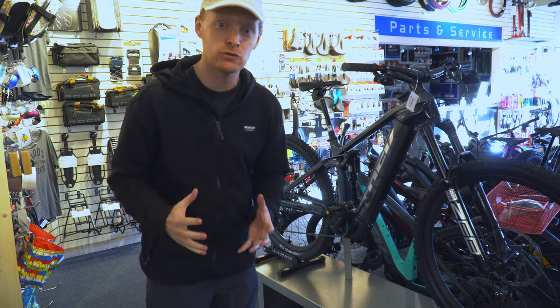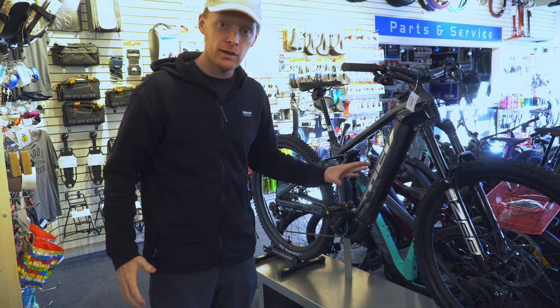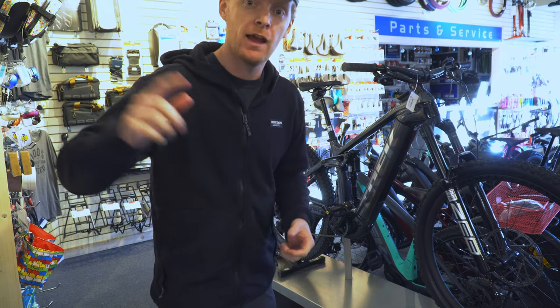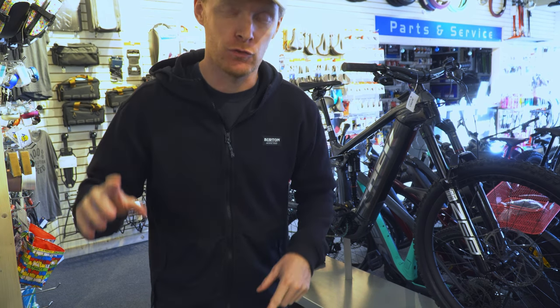Right here is an $18,000 mountain bike. We're gonna look at this, but first we're gonna go back to where you start in mountain biking, and that's in that sub $500 range.